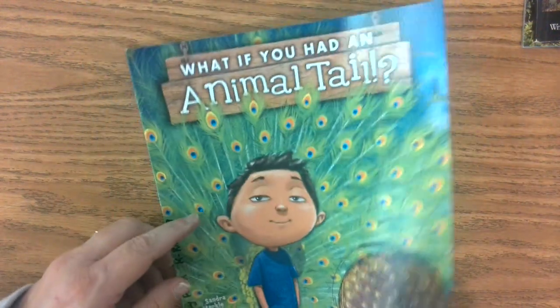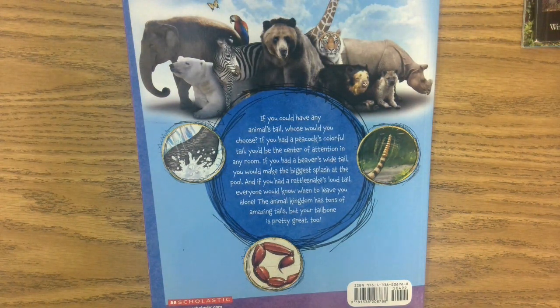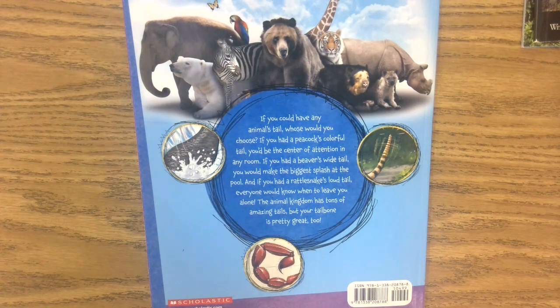Boys and girls, if you could have any animal's tail, whose would you choose? If you had a peacock's colorful tail, you'd be the center of attention in any room. If you had a beaver's wide tail, you'd make the biggest splash at the pool. And if you had a rattlesnake's loud tail, everyone would know when to leave you alone. The animal kingdom has tons of amazing tails, but your tailbone is pretty great, too.